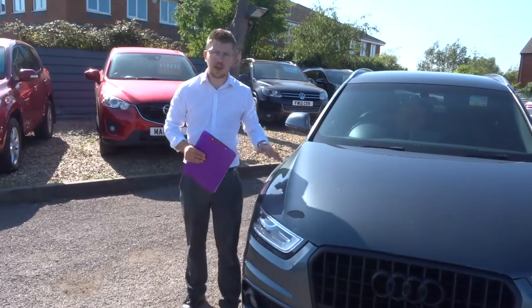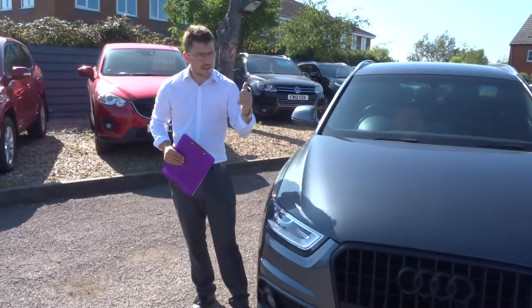Welcome to Country Car, my name is Tom. We have a lovely AMB Q3. Let's give you a little walk around the car.